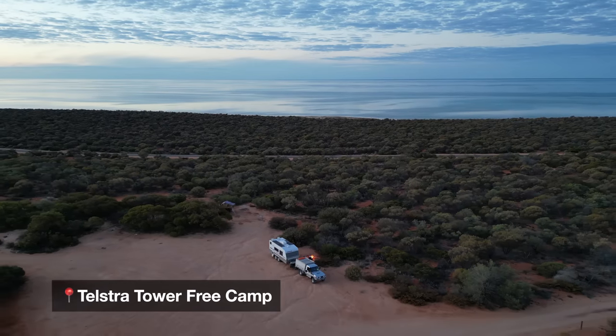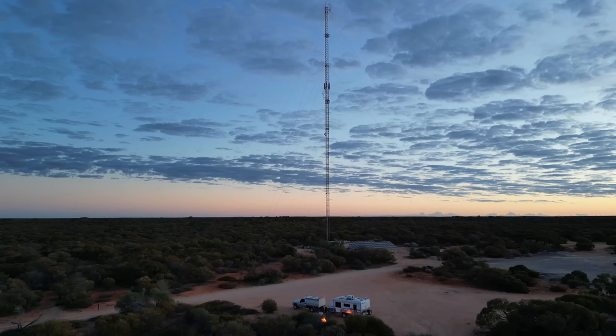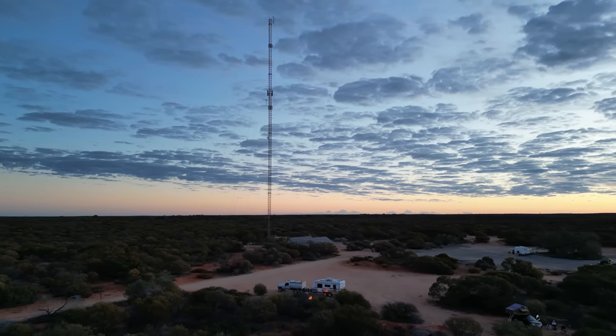Steep Point - it was good! Do you reckon we'll come back for Dirk Hartog one day? I'd be happy to just come back here again. As long as the weather's good, don't miss out on Steep Point because it actually exceeded all expectations. It was beautiful. Apart from the road! We reunited with our caravan and headed back to the Telstra Tower free camp - an awesome spot to stay before or after your trip to Steep Point as it's really close to the turnoff.